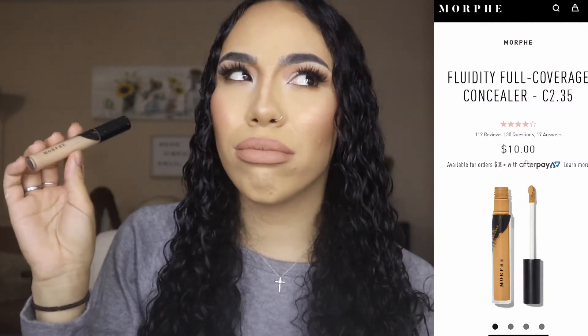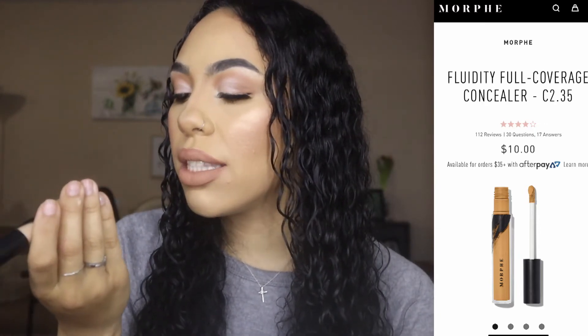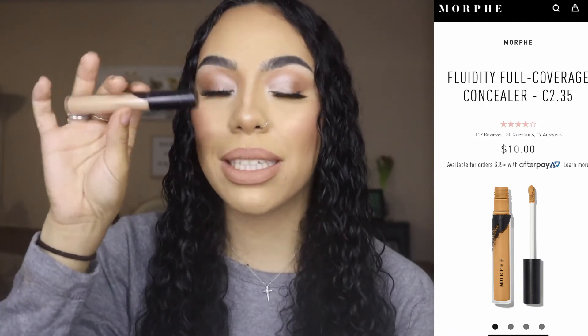I saved the best for last — the Morphe concealer. I don't remember the exact name but it's the only concealer Morphe makes. My shade is C2.35. I'm obsessed with it and it's almost out. I picked it up just to try it and the shade is a little darker but essentially matches my face, so I use it for full-coverage days.